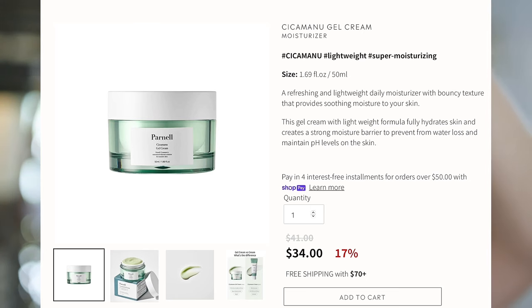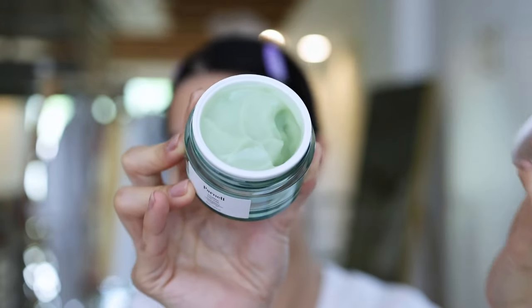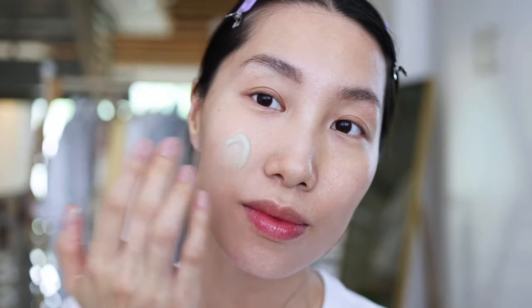The last step of the routine is the CicaManu Gel Cream. I really enjoy this gel cream — the manuka honey in it brightens the skin, restores radiance, and leaves skin looking moisturized and glowy after use. It's very nourishing but still very lightweight. Manuka honey perfectly balances the skin's pH level, prevents breakouts by removing dead skin cells and buildup, and makes the skin naturally glowy.